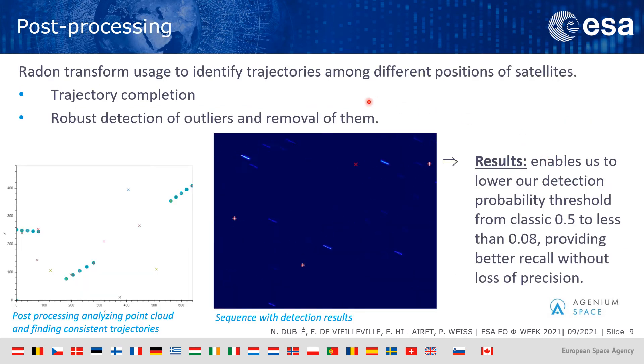All images were processed independently. We then applied post-processing to add coherency to the sequence, and thanks to a smart usage of the Radon transform and all the parameters we found before via star identification, we identified trajectories of objects and were able to complete these trajectories or remove false positives. This enabled us to lower our detection probability threshold from the classic 50% to less than 8%, providing better recall without any loss of precision.